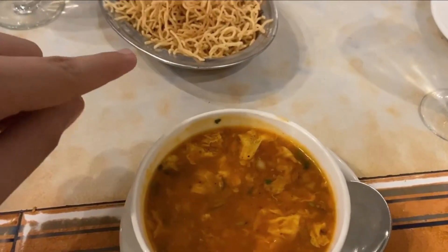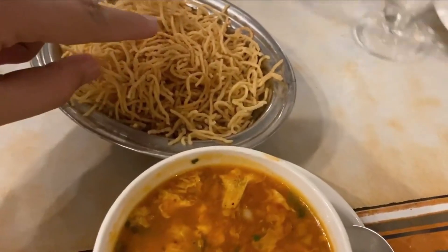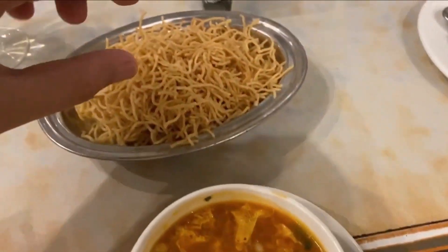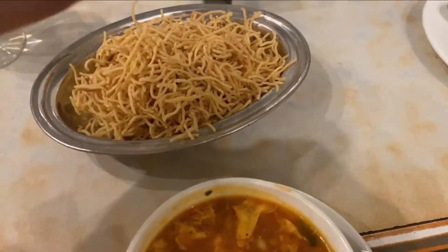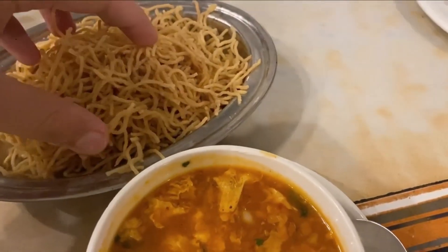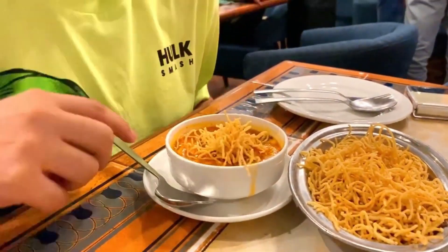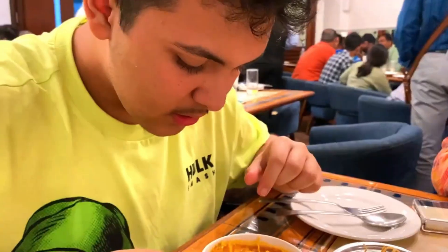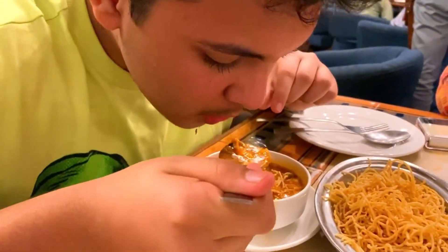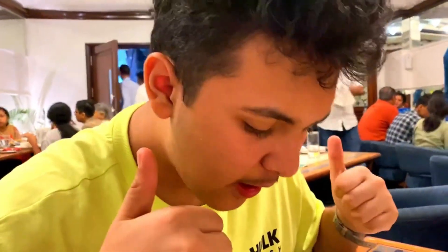Alright, so my chicken manchow soup is here. They had fried noodles and I went with the traditional soup. Let's try it. You put the noodles in and then try the soup — the soup is really good, very hot, super fresh, and amazing taste. That's what manchow soup is all about. Awesome!